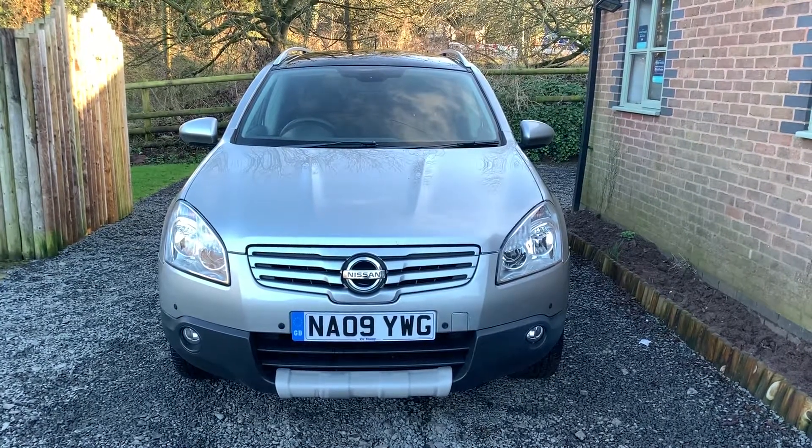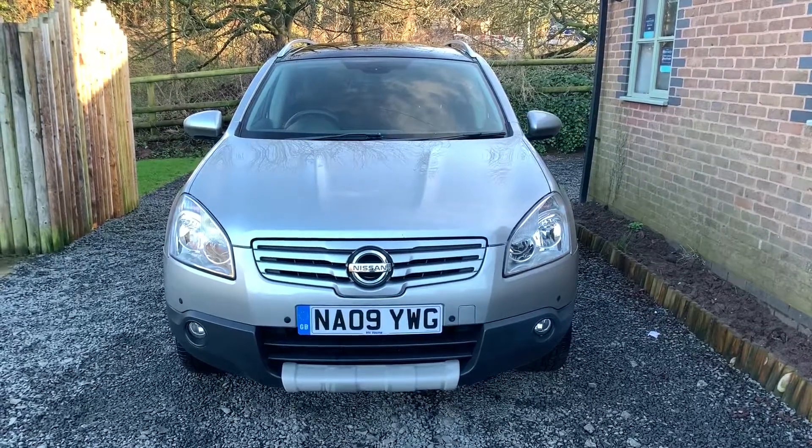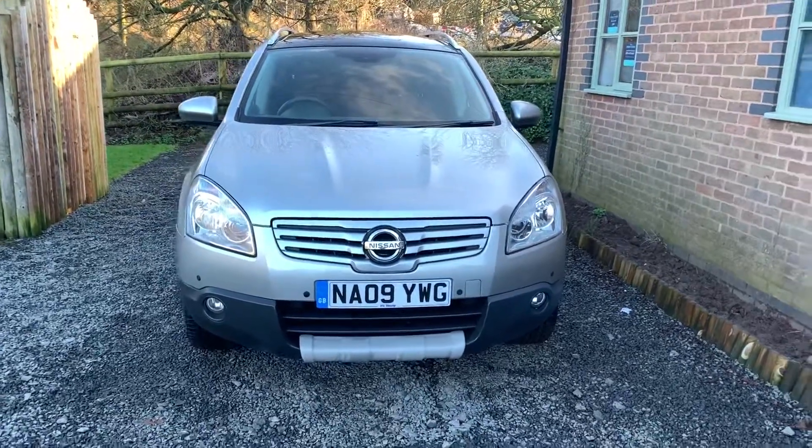Welcome to Dunley Car Sales and to the video of our 2009 Nissan Qashqai 2.0L Acenta Plus. This car is finished in blade silver metallic.